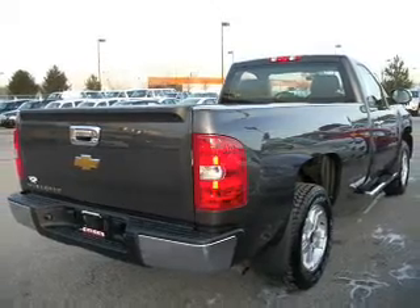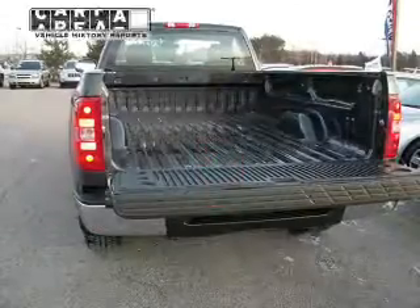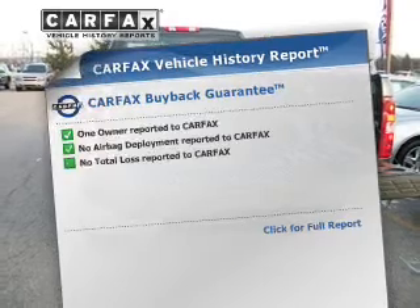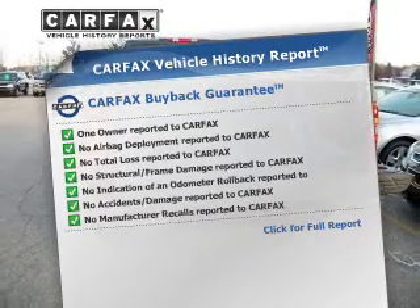Stand out from the crowd with premium wheels. You will appreciate the safety feature of anti-lock brakes. This vehicle comes with a CARFAX report, which reduces your buying risk by providing the vehicle's history before you purchase.